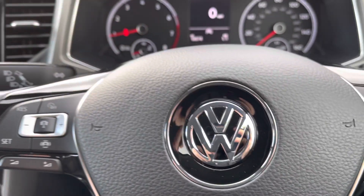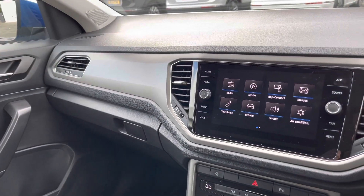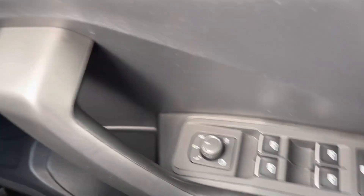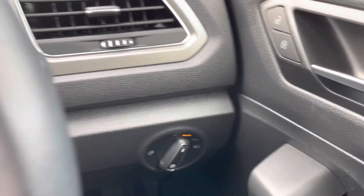Once behind the wheel of this T-Roc SE, it will definitely put a smile on your face. The overall layout and design is incredibly clean, and everything feels solidly put together. Electric windows all-round are available, as well as heated power-folding wing mirrors, automatic headlights and auto-lock doors.